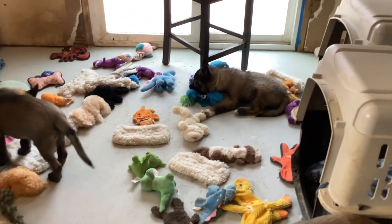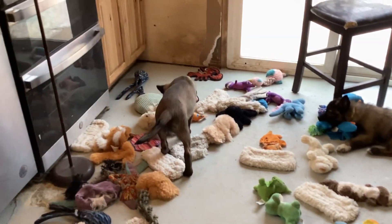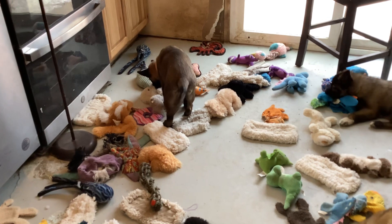My male likes to lick my other male's face, and then the other male gets a little grouchy with him and snips his nose — not enough to hurt him, but enough to make him upset. That's what happens with dogs.